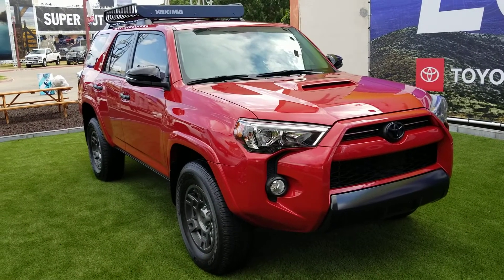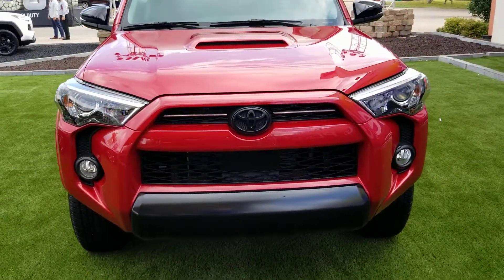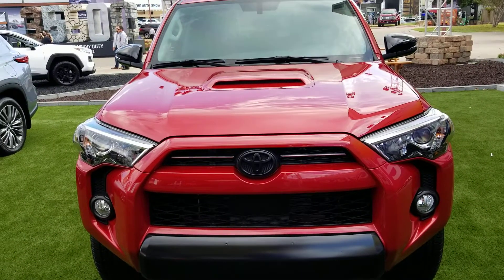2020 Toyota Forerunner Adventure. An adventure. Thank you, sir.